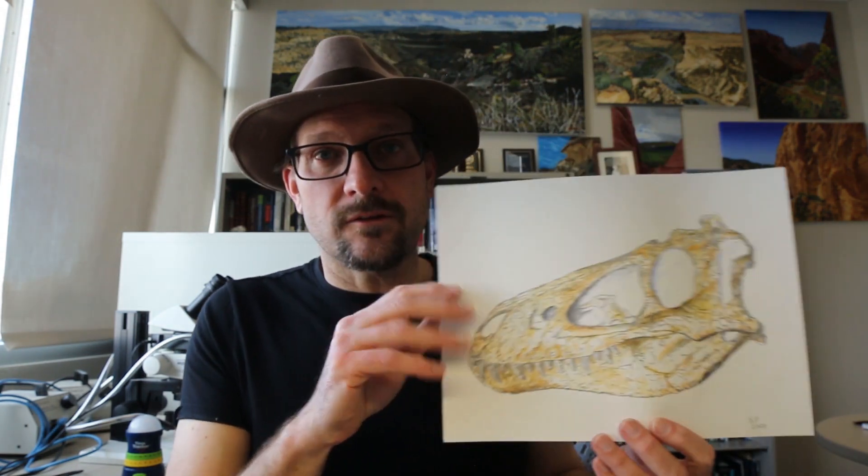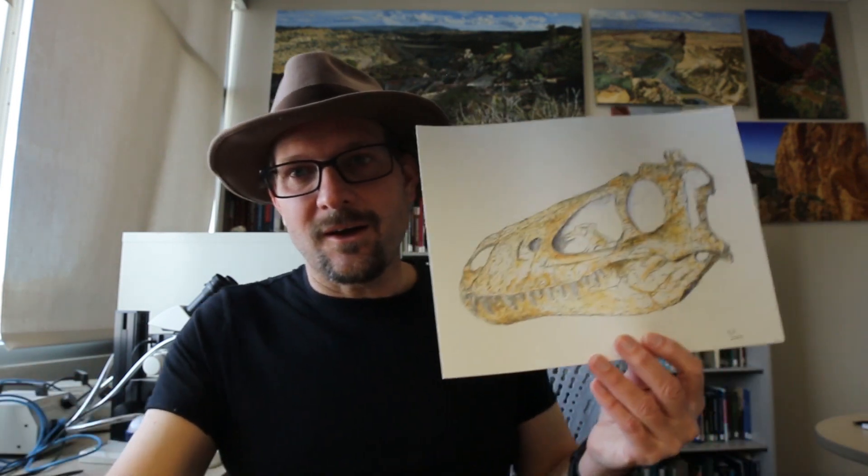The first name I'm going to draw is for the Nanotyrannus skull, and it's going to go to Mark Widdick. I'll send this out to you. And the Longisquama reconstruction is going to go to Emmett Larson. So I will send those out in the mail.